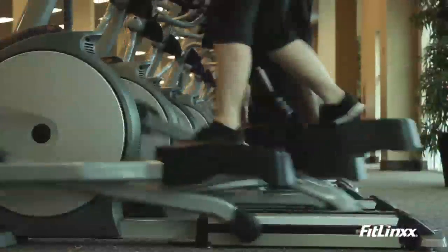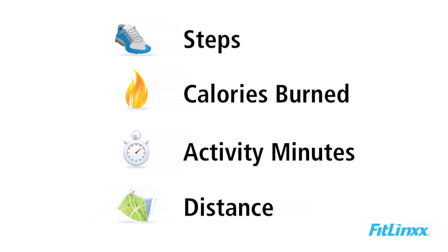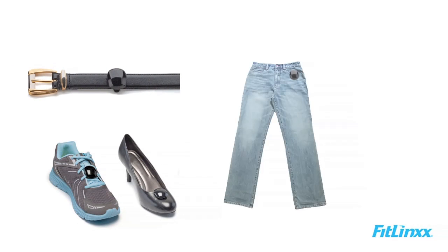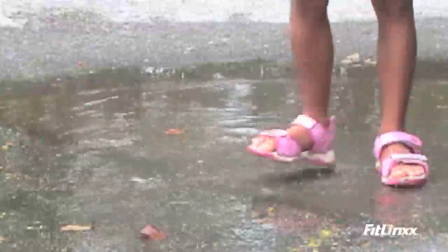It tracks multiple activities like walking, running, indoor biking, and elliptical activity. It tracks steps, calories burned, activity minutes, and distance. It can be worn on a shoe, waistband, pocket, or ladies' bra.